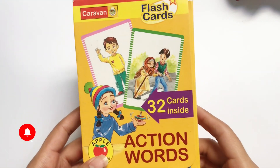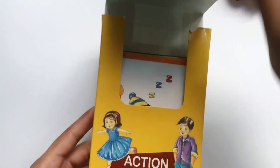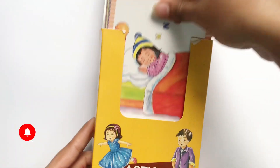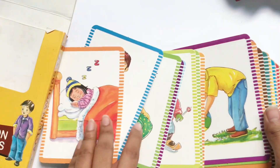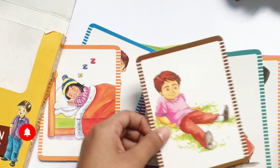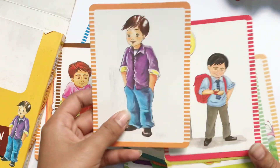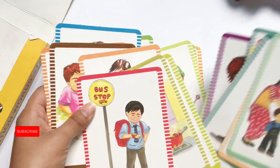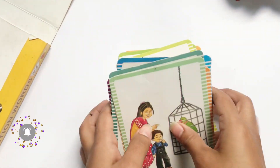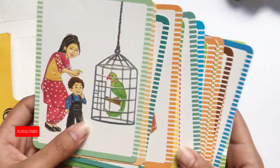Hello kids, let's learn action verbs through flashcards. Now let's learn their actions with names.